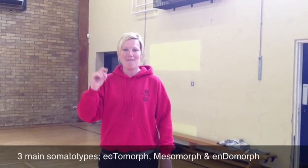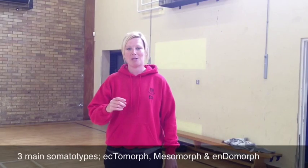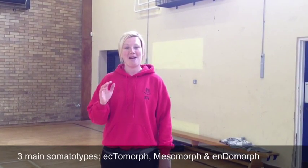Basically, somatotypes are the three main types that you need to know. For your exam, you need to know what their body shape is like and the sports that they are best suited to and why. Over behind me in a minute I'm going to show you three prime examples of the different three somatotypes. Most people are not the extremes of these somatotypes but a combination of one or the other. I'm going to talk to you first of all about the three extremes.